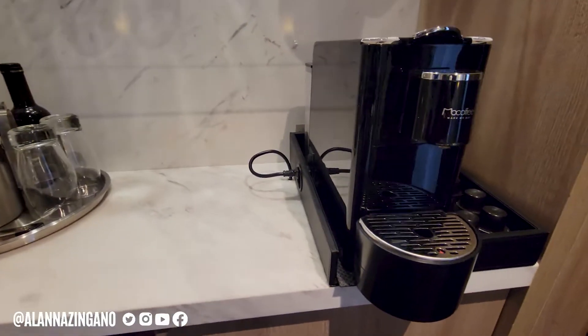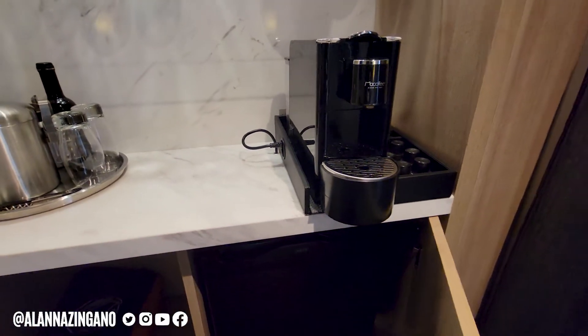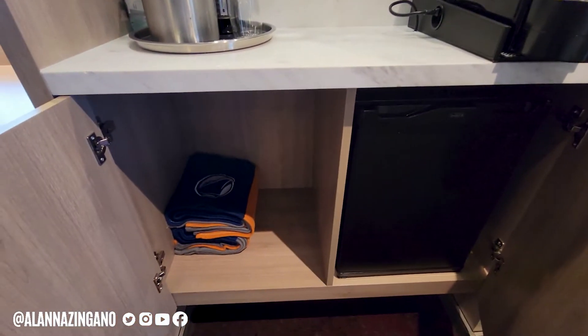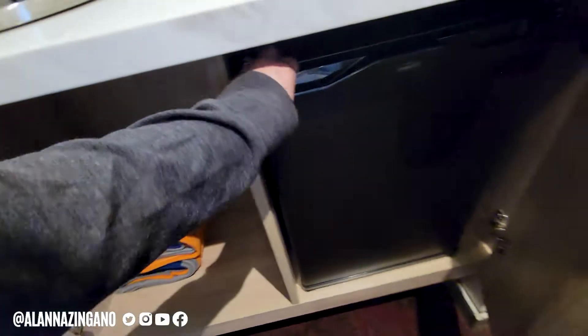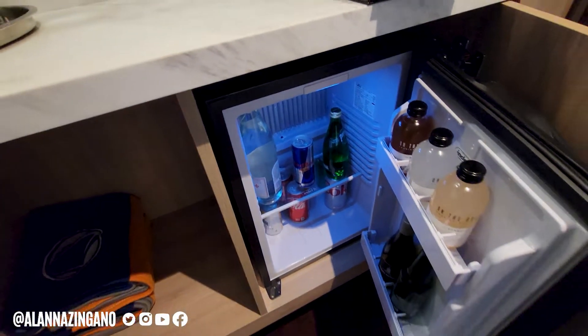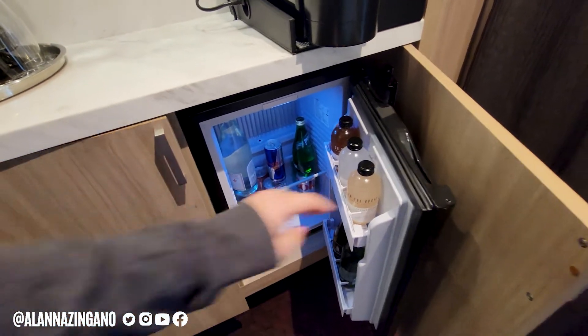I love that this mini bar actually has glasses and water, and we also have the espresso machine along with the fully stocked mini bar. There are some blankets which are really soft and cozy for you to enjoy out on your balcony — we'll show you that in just a minute. Here are some of the amenities inside that mini bar that you can enjoy throughout your cruise vacation.